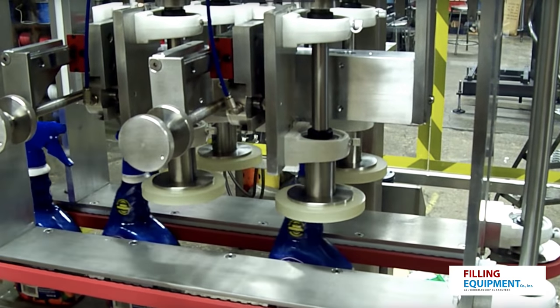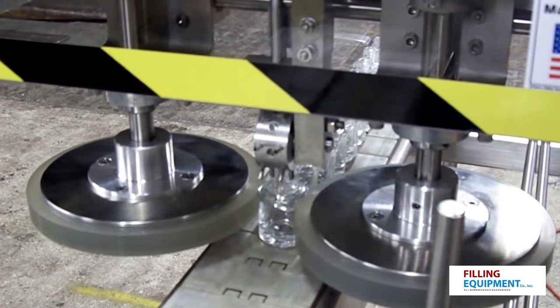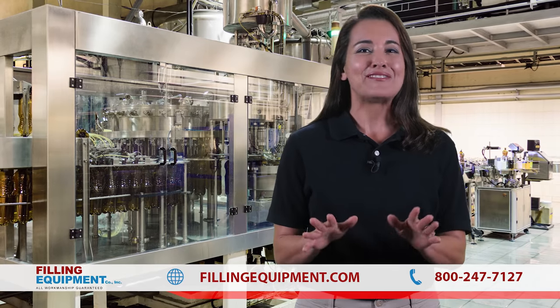Whether it's siphon fillers, weight fillers, conveyors, accumulating and unscrambling tables, brush inserters, tabletop vacuum fillers, or ball droppers, we have you covered.